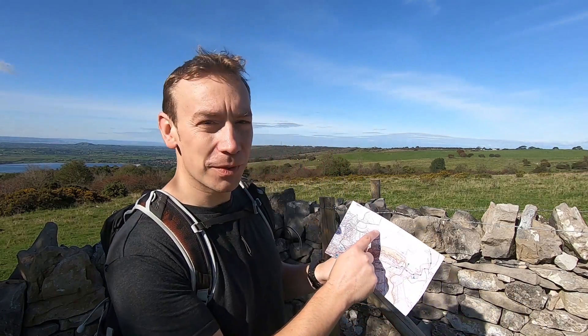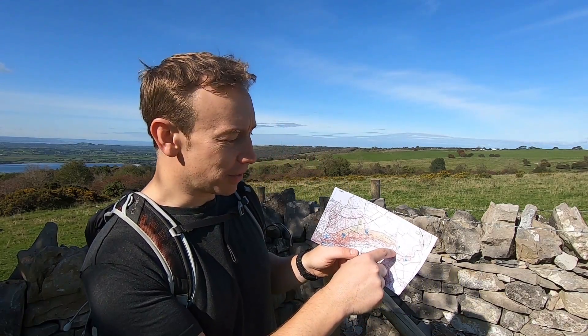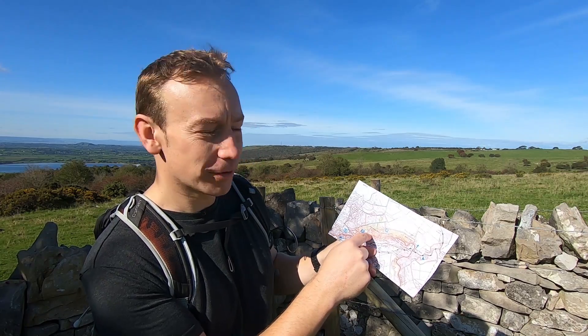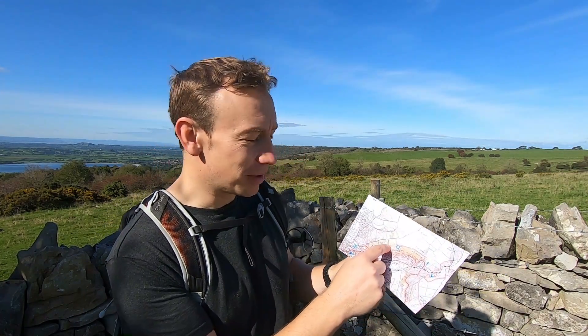I've made it to a fairly nondescript corner of a field, but this is the point where the grid lines actually cross on the map. I'm about 1400 metres or so from where I started, but I've had to walk a lot further than that to get here because I couldn't go in a straight line — I followed a path, went down the road which wound around corners, then went up a steep muddy slope and across a couple of fields. That really brings me on to why I'm doing this video: it's a great way to illustrate the difference between distance and displacement.